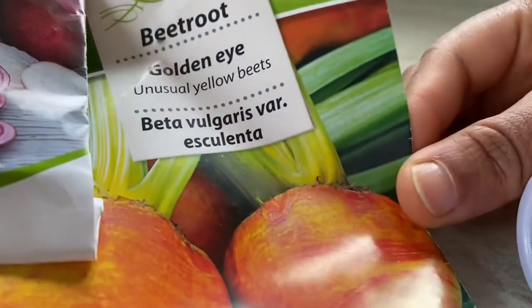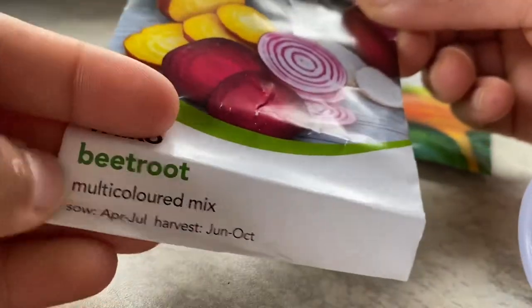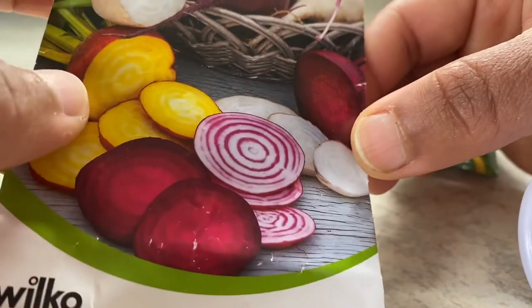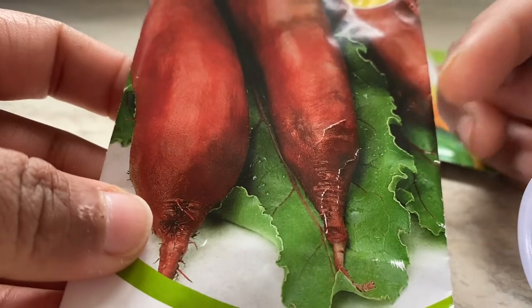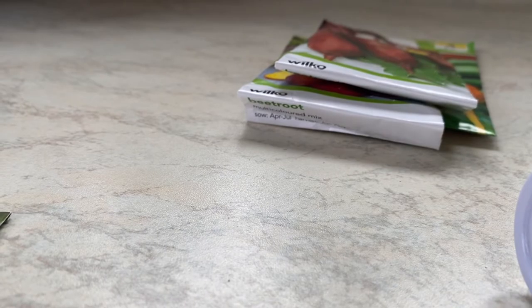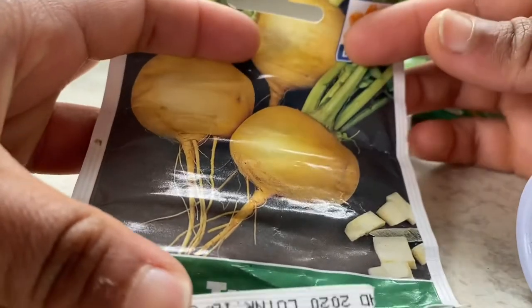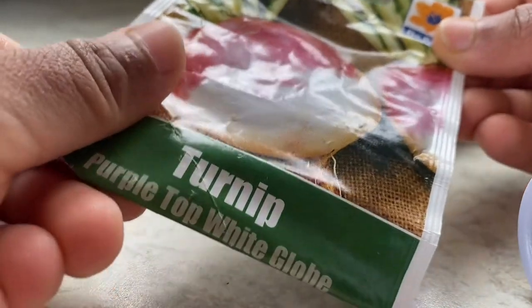Beetroot along with carrots are vegetables you can direct-sow now. That was a golden beetroot, and this is a mixed beetroot — the first time I'm trying this one, they have got interesting markings. There's also cylindrica beetroot, which I tried last year and it was a good variety. You can do beetroots and carrots as direct sowing, plus you can also do turnips — you can eat the root vegetable as well as the greens.